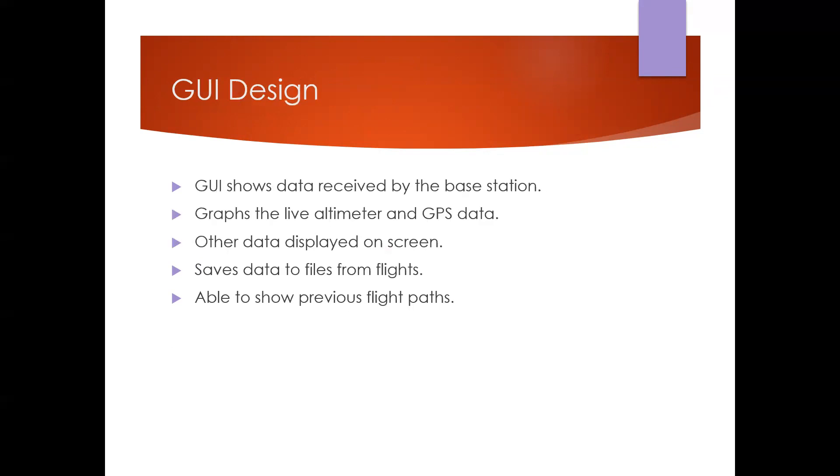The GUI had a graph displaying the received data, with additional side displays for acceleration and roll from the magnetometer. The GUI saved data to a file after each flight, and we included code so that if it failed, it would save the data before closing to ensure nothing was lost. A final function allowed display of data from previous flights for easy post-flight graphing.